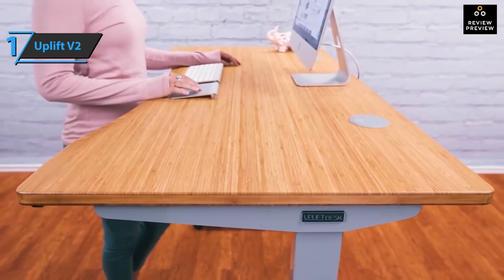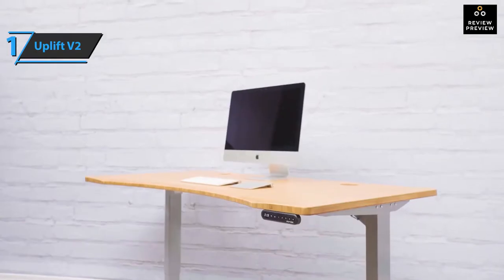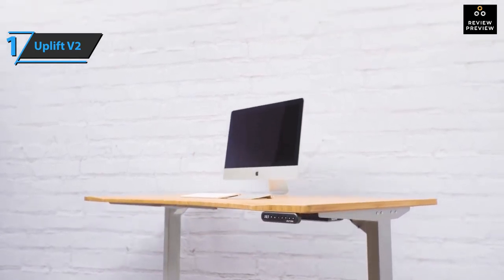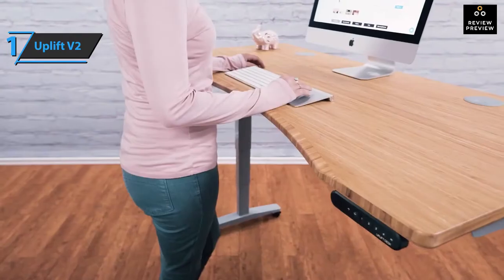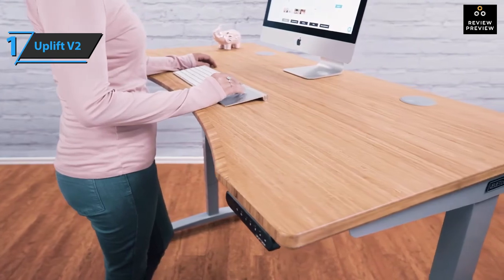You can customize options such as the desktop, frame type, eyelets and keyboard, and even opt for a desktop with an ergonomically curved front. Excellent build quality, smooth and quiet engines, many sizes and color options, many accessories and mounting locations — what more could you want? You wanted the best, you got it.